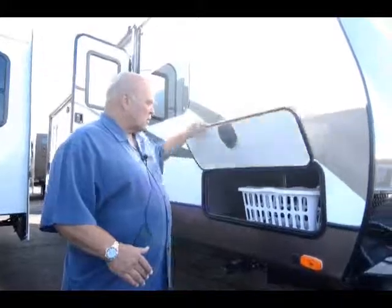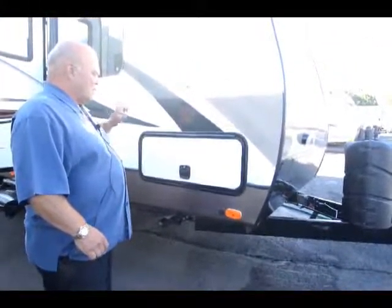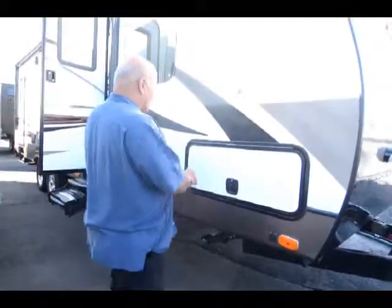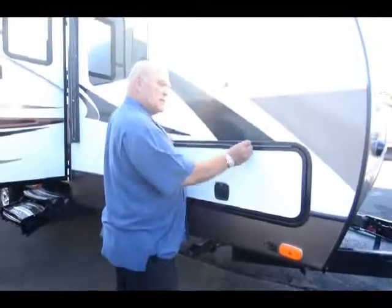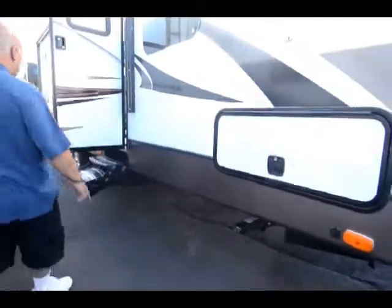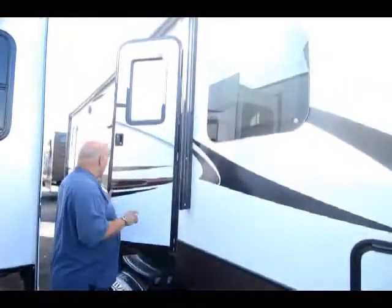These slam doors hold up with a magnet — no piano hinges either. A piano hinge leaks water; it's kind of covered rather than full metal. Of course, you get your four-point jack system. You also get a power awning with an LED light strip underneath.